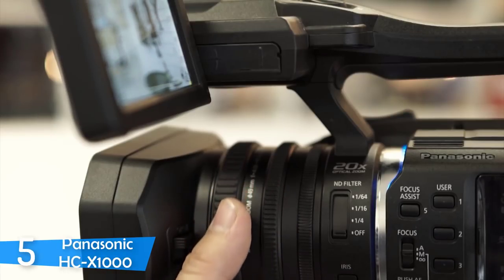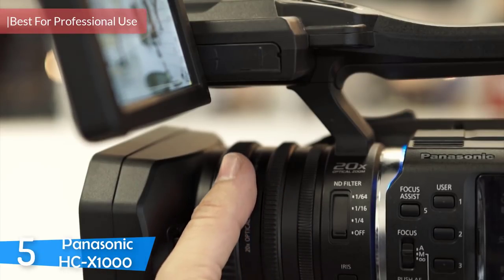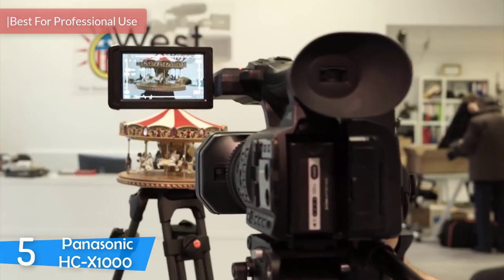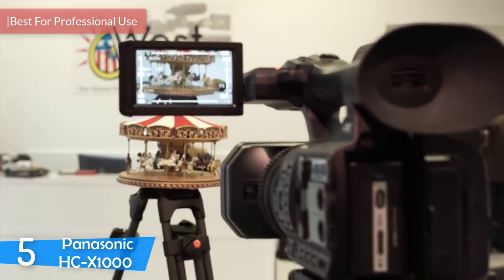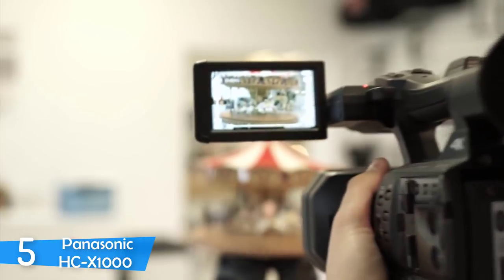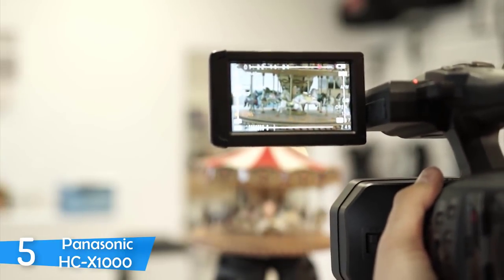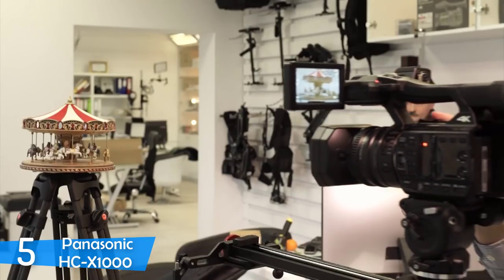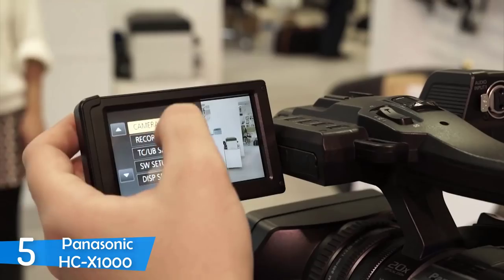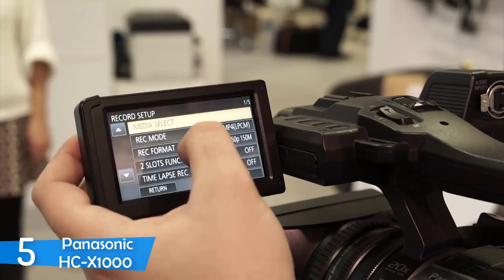Number 5: Panasonic HC-X1000. Designed specifically for professional use, the Panasonic HC-X1000 is an affordable 4K camcorder that will help you stay up to date with the latest tech. It has built-in ND filters and 20x optical zoom. With a 4K 8MP 1/2.3-inch BSI sensor, this Panasonic camcorder shoots amazingly at ultra high definition.